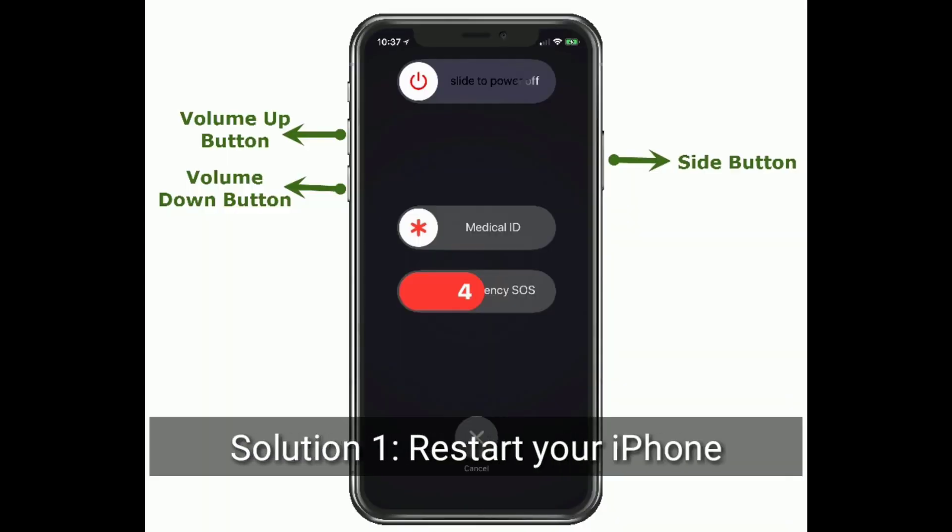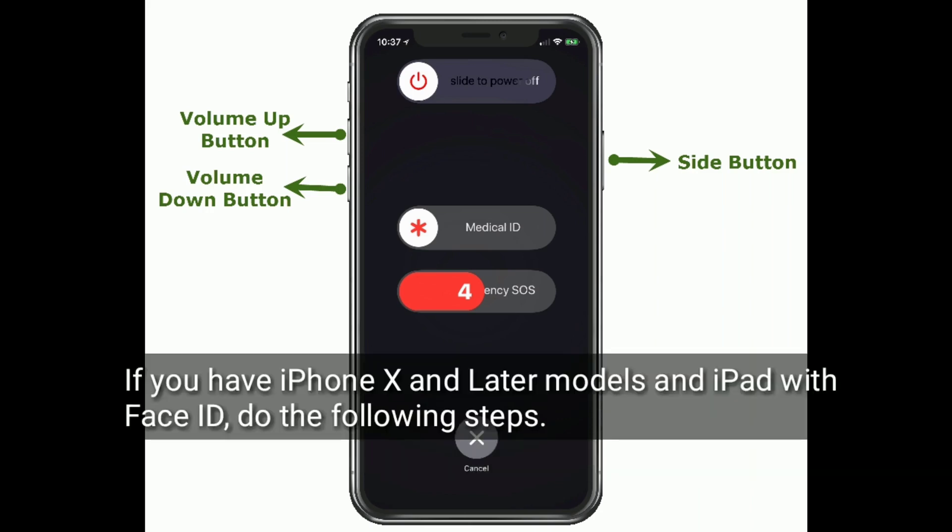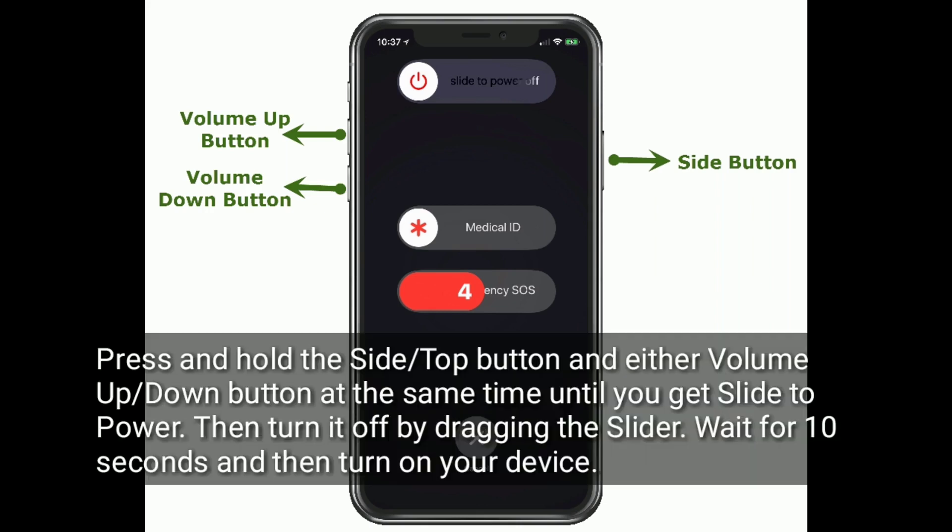Solution 1 is to restart your iPhone or iPad. If you have iPhone X and later models and iPad with Face ID, do the following steps. Press and hold the side or top button and either volume up or down button at the same time until you get the slide to power off. Then turn it off by dragging the slider. Wait for 10 seconds and then turn on your device.